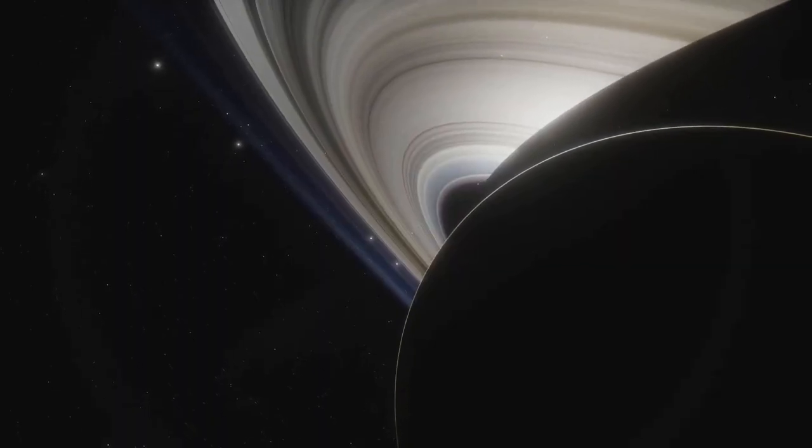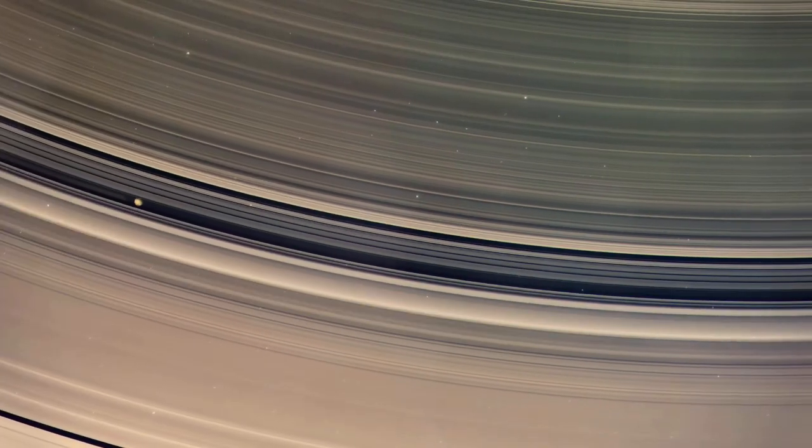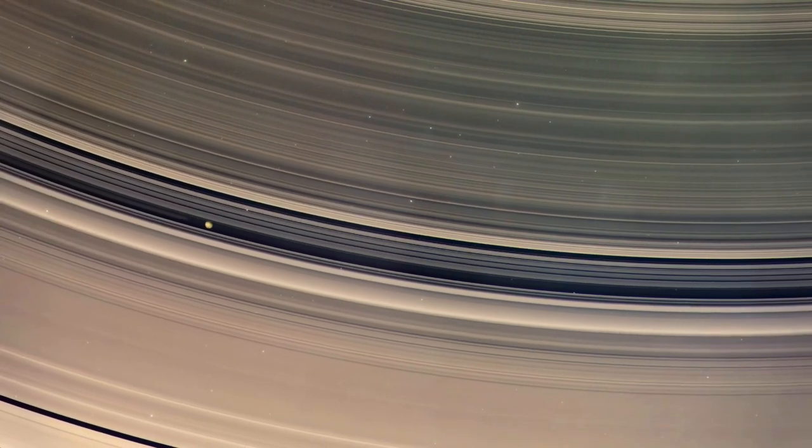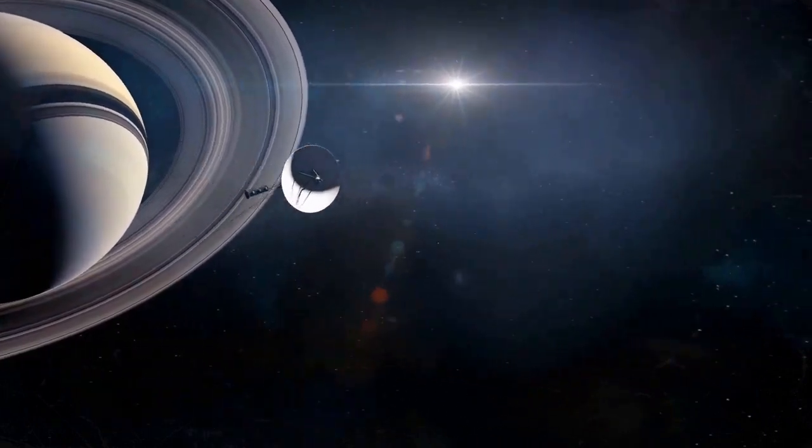But there's more. Those iconic rings are being fed by a water-rich plume from one of Saturn's moons, Enceladus. Imagine a moon nurturing a ring — it's like cosmic poetry in motion.